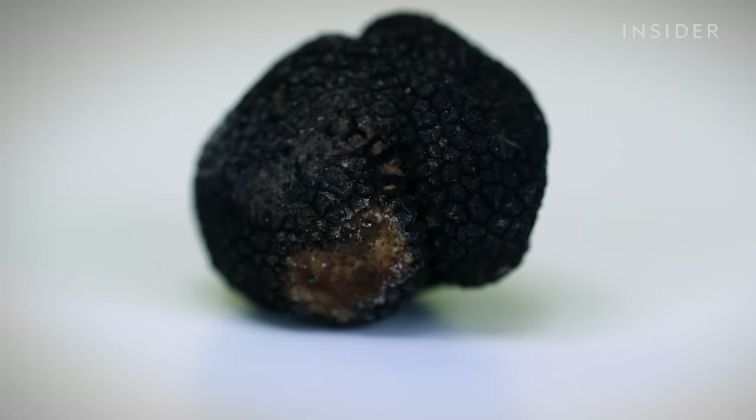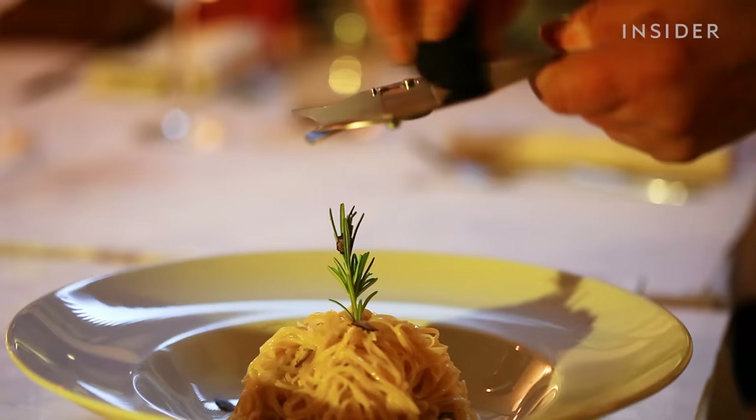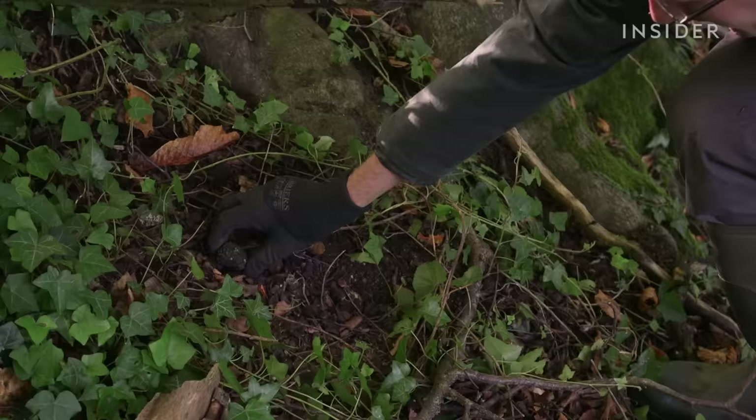Anything with a truffle flavor added is really problematic. Truffle is not a product that lends itself to being made in oil or steeped in oil. You can tell it's artificial when you see words like 'truffle flavoring' or 'aroma' on a package. The most foolproof way? See it shaved right in front of you. It should look like a truffle — look like a mushroom product.